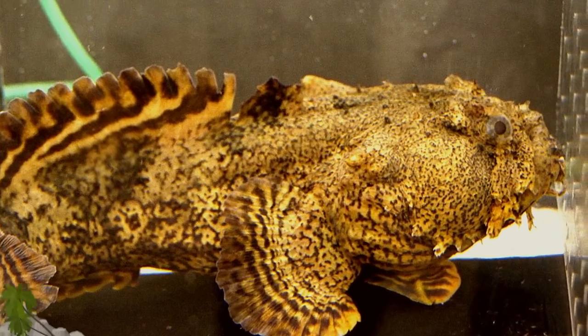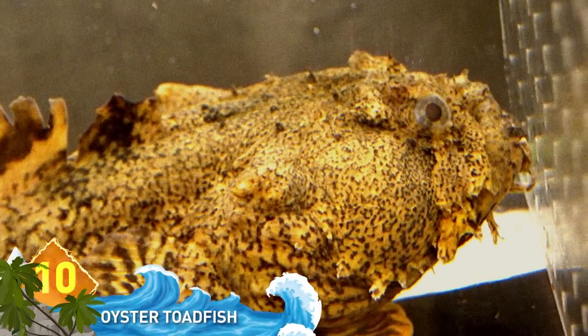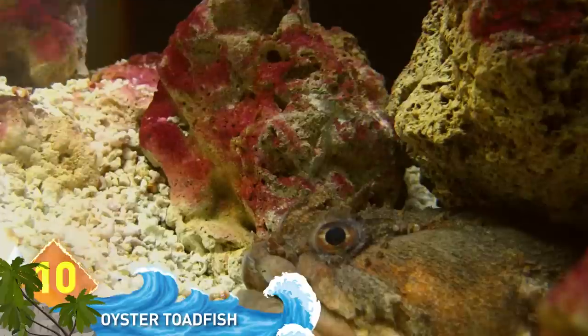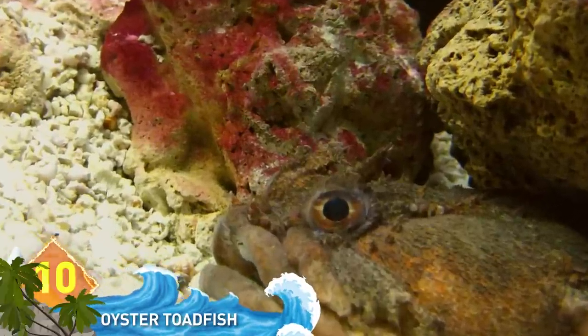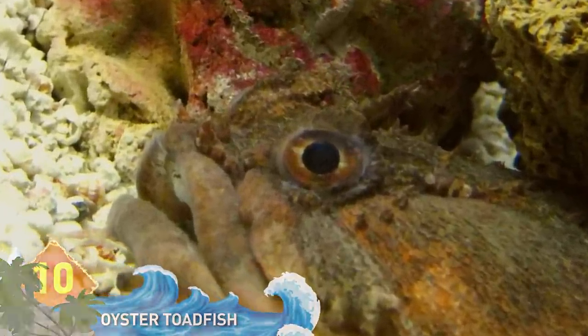Oyster Toadfish. This creature uses its unattractive appearance to camouflage itself into the ocean floor. Staying hidden in plain sight, the fish will surprise and devour its prey. It's found in waters from Maine to the Caribbean.